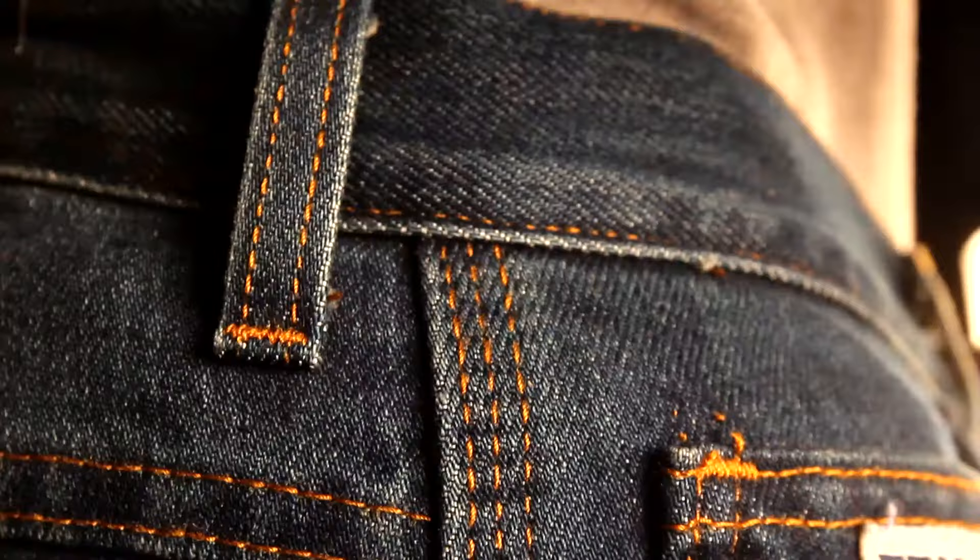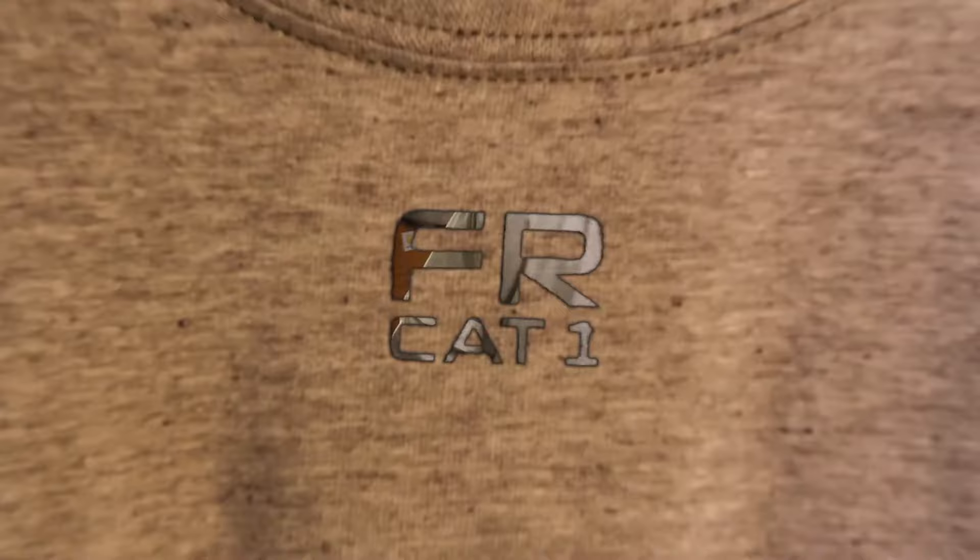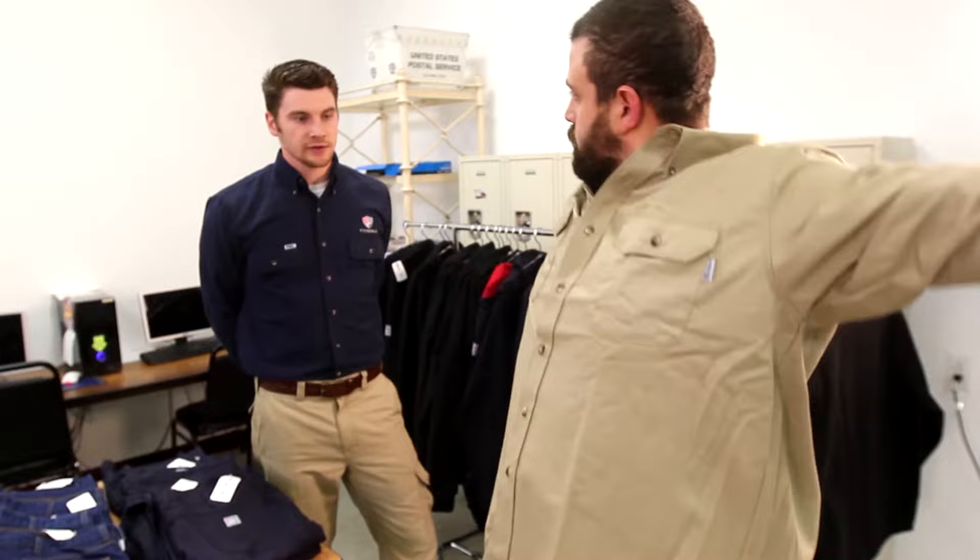At Tyndale, we understand the importance of properly fitting FRC. It goes beyond safety. When you feel comfortable, you can be fully engaged in your work activities. Ideally, your garments will be large enough for freedom of movement, but trim enough so as not to be a snag hazard while working around equipment.